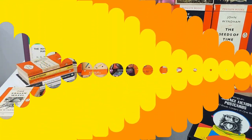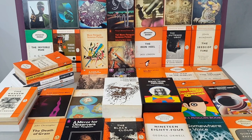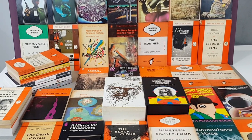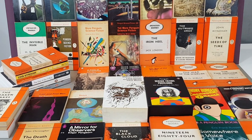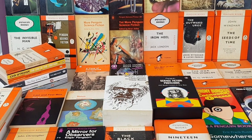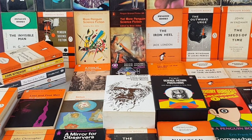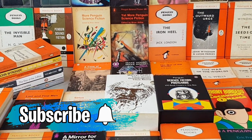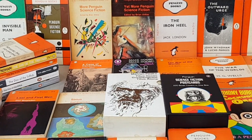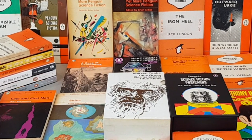So there you go — I hope you enjoyed that little look through my collection of Penguin science fiction, as well as that rather fantastic Penguin Science Fiction postcard box set. If you enjoyed today's video, do please give it a thumbs up, do please consider subscribing for regular vintage Penguin book content, and I shall look forward to seeing you again very soon. Bye!